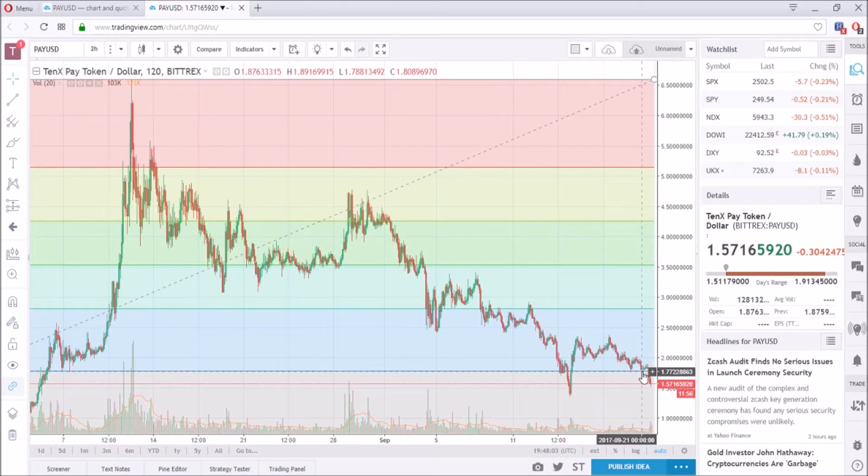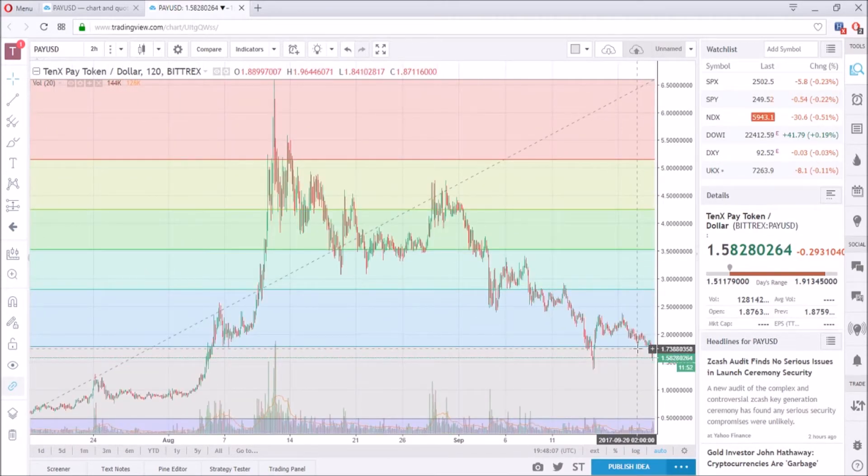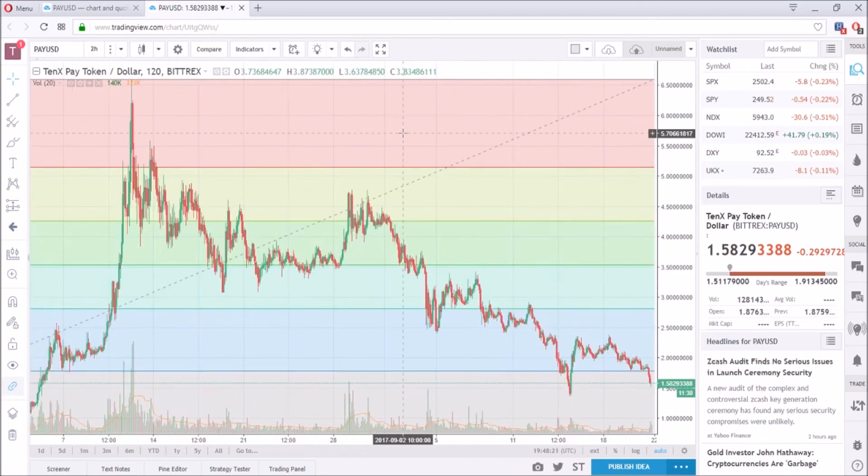Just looking at it from a profit point, I did buy around here and I'm at a loss right now. However, I know that this token is for long-term, not just short-term gain, so I will be holding on until it goes back up. Maybe once it hits a certain profit point I might sell out and then buy back again at a lower level.